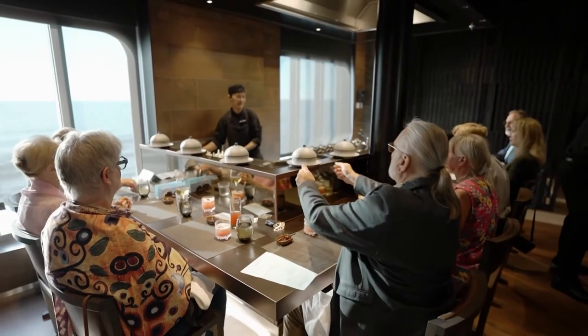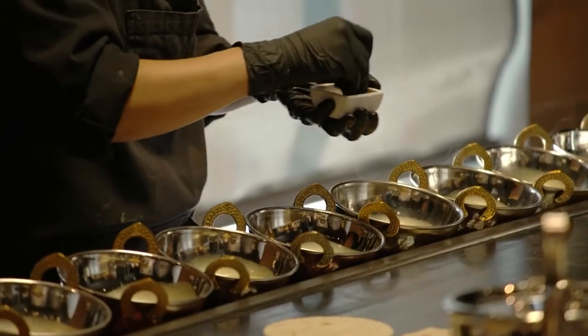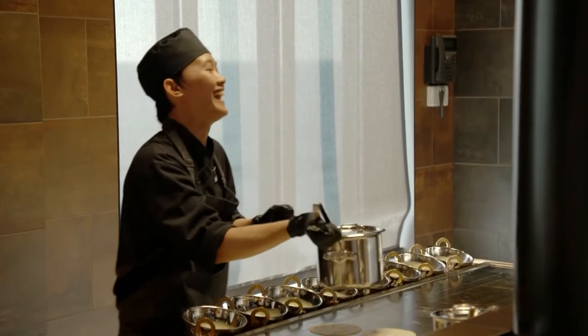Another lovely plate. This experience offers eight lucky guests an intimate interaction with one of the ship's best-kept secrets — Chef Strawberry, who has been a chef for over 12 years.